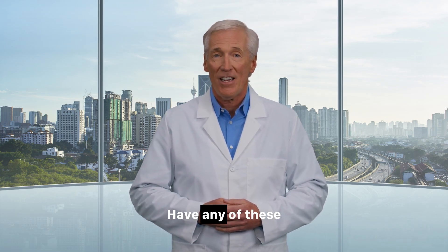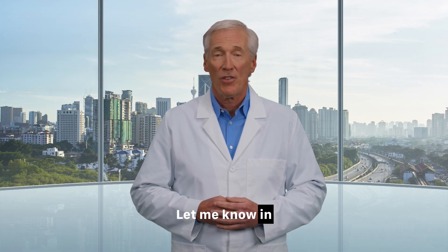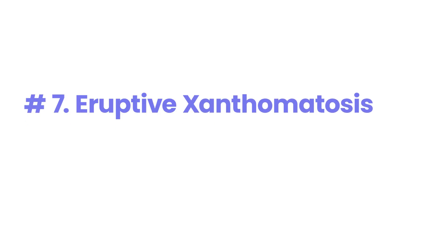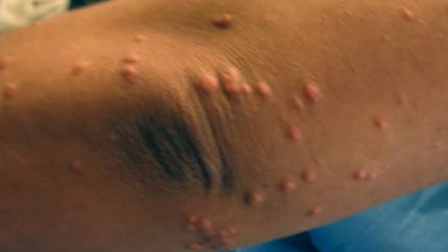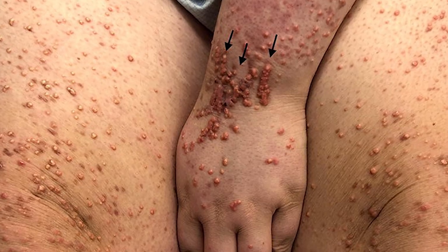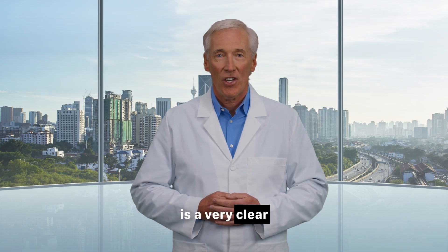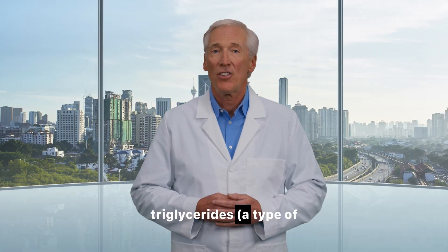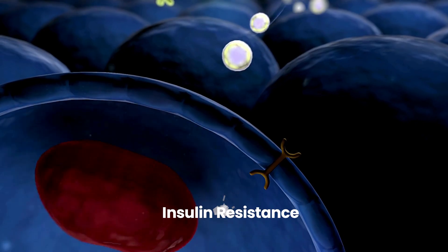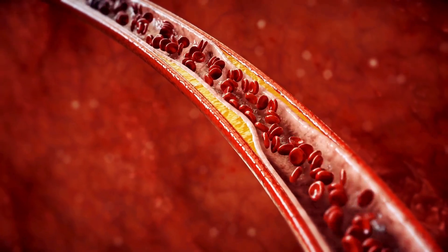We're halfway through our list. Before we continue, I'm curious to hear from you — have any of these first six signs been a surprise? Is there one you have seen or experienced before without knowing what it was? Let me know in the comments. Number 7: Eruptive xanthomatosis. What it looks like: This condition appears suddenly as firm, yellow, pea-like bumps on the skin. Each bump often has a reddish halo around it and can be itchy. They typically show up on the backs of hands, feet, arms, legs, and buttocks. What it means: This is a very clear and urgent sign of extremely high, uncontrolled blood sugar and, specifically, sky-high triglycerides — a type of fat — in the blood. It's a direct result of severe insulin resistance. The good news is that these bumps usually disappear quickly once blood sugar and triglycerides are brought under control.